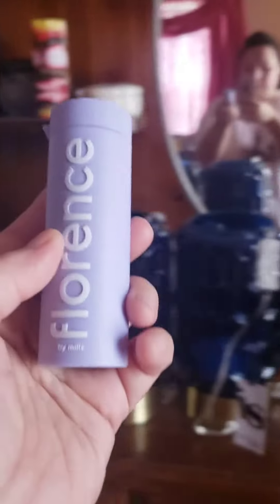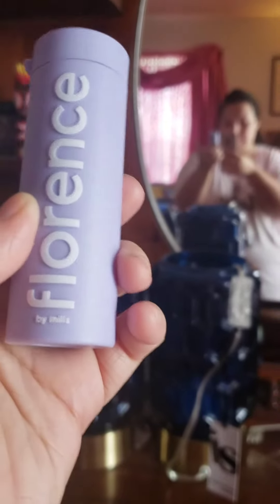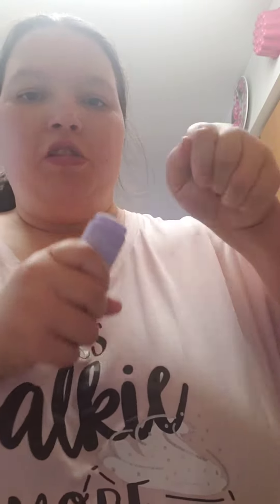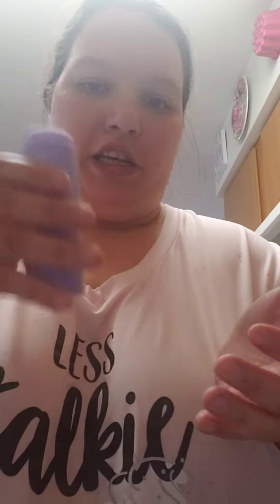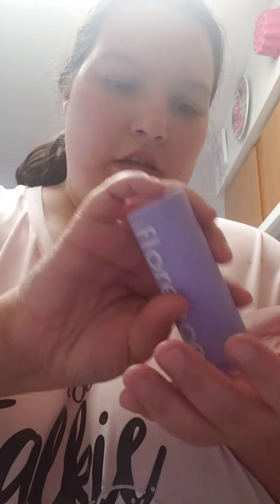So this is the bigger size right here. These are the pearls — you can use this whenever you want, day or night, but I use it at night because it's easier. Basically, after you open it, shake it a little bit so the pearls can come out easier. You only need two — they're so tiny, it's hard to get them.